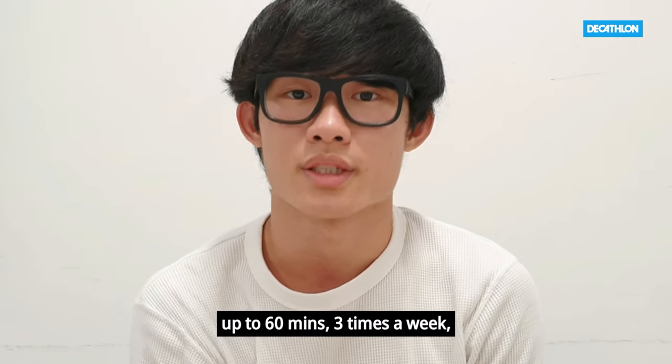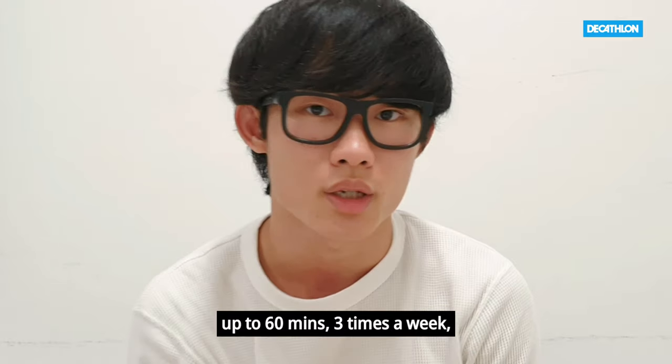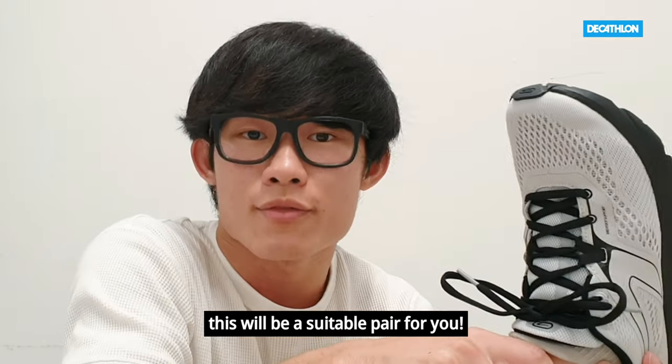If you're looking to do runs up to 60 minutes, 3 times a week, then this will be a suitable pair for you.